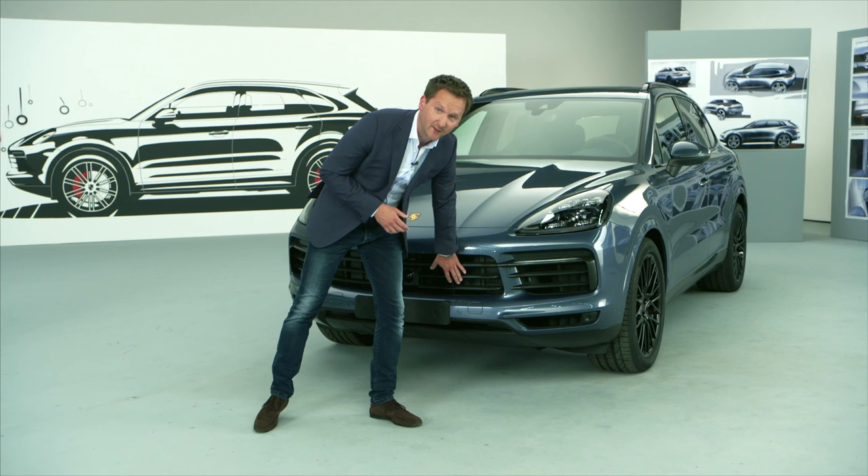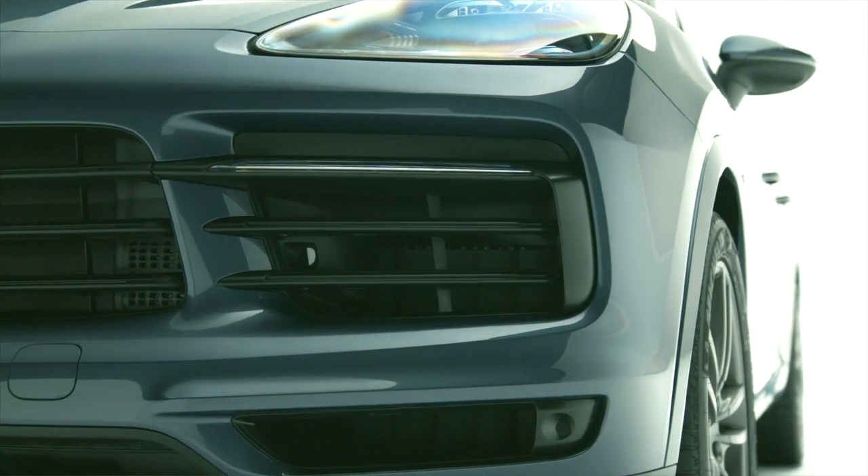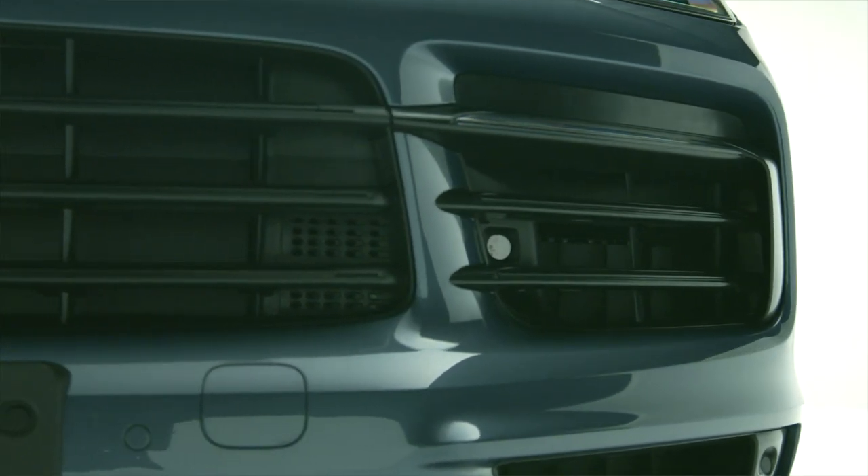The large air inlet vents, which are typical of a Porsche, are there for technical reasons. But they are also upgraded by very beautiful, fine details such as these fins, which are functional too, of course.